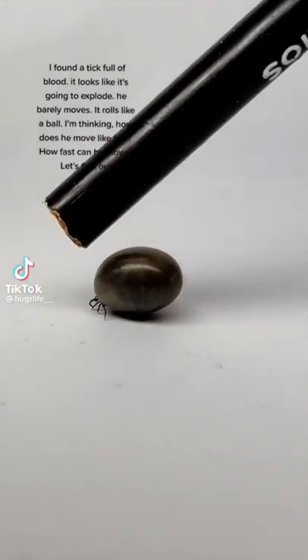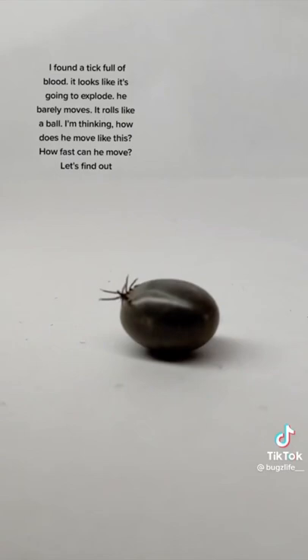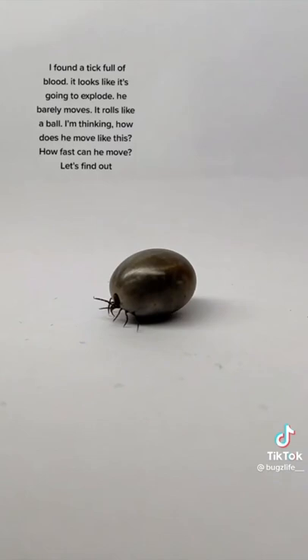I've found a tick full of blood. It looks like it's going to explode. He barely moves — he rolls like a ball. I'm thinking, how does he move like this? How fast can he move? Let's find out.